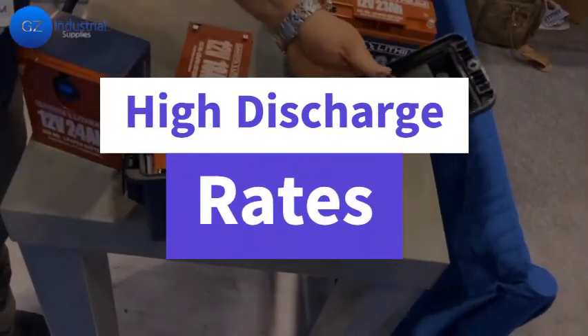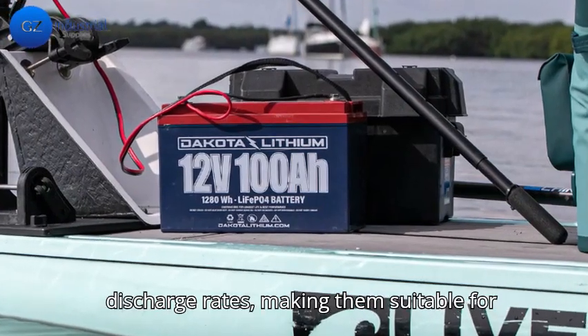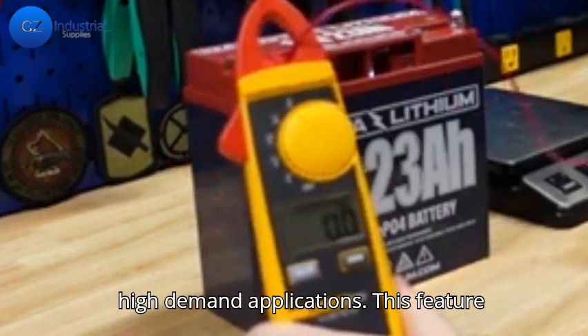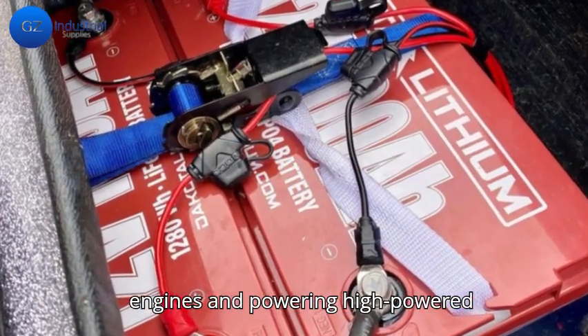Secondly, the high discharge rates. Dakota Lithium batteries can deliver high discharge rates, making them suitable for high-demand applications. This feature is particularly beneficial for starting engines and powering high-powered electronics.